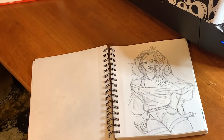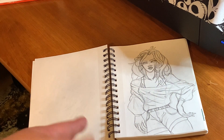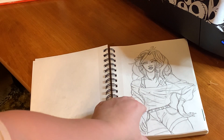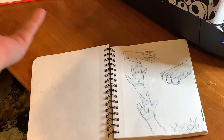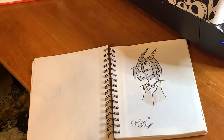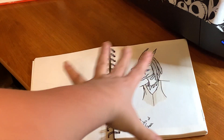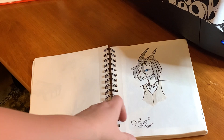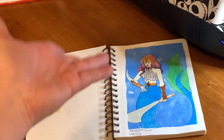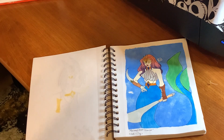Here's another sketch where I was practicing folds in clothing. Her elbow was supposed to be leaning on something but I was terrible with the foreshortening — so there's that. Also practicing hands. And here's a very quick sketch of my D&D character Thea, who is a white dragonborn. This isn't exactly what she looks like — I was in a hurry trying to show somebody.